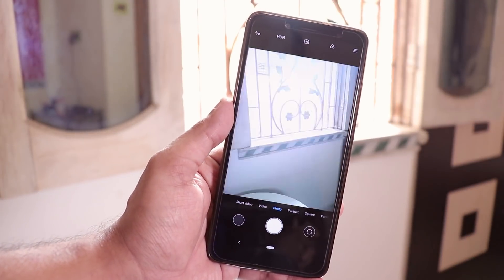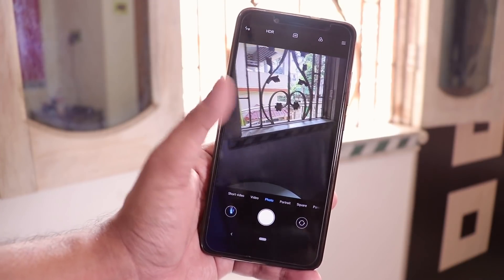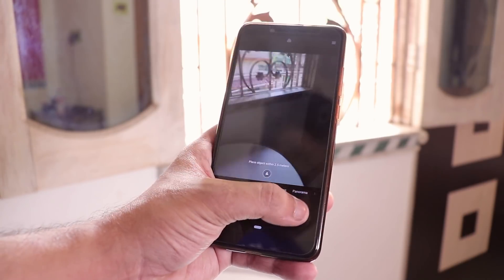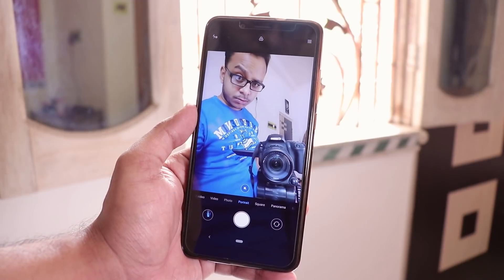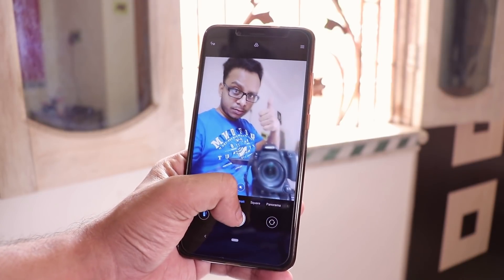On this ROM you get the Mi A2 camera app as the stock camera. By default you may not get Camera2 API, but you can enable it by flashing Magisk and then flashing the Camera2 API module from Magisk modules. So Camera2 API is not a problem — just install Magisk, enable Camera2 API, then install the Google Camera APK. I have a video on that too.